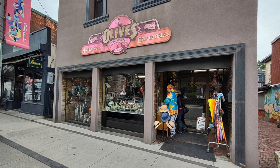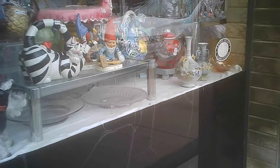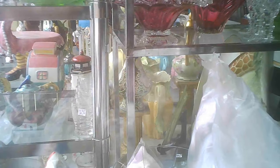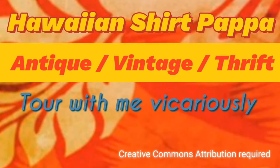Here we are. We're on Lock Street South, which is a bit of a busy area. Olive's has been here a long time, and it's held on, and we're going to take a tour vicariously for you.